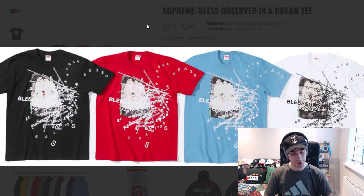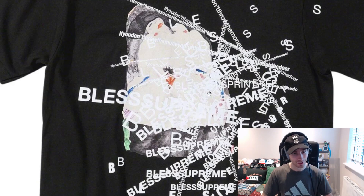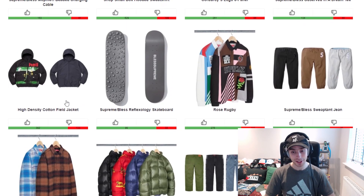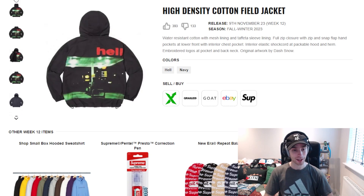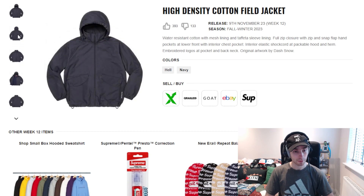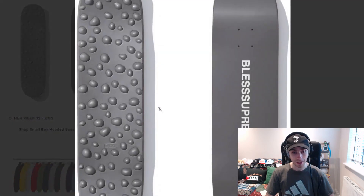From there we've got the Bless 'Observed in a Dream' tee, which has quite a lot going on. I have no clue what the graphic is — it's got a whole phrase, something to do with Bless. Someone can let me know because I do not know. From there we go into items that have quite a few more dislikes than likes. Starting off with the high density cotton field jacket, which is going to be the shell piece for one of the colorways, and then the other is just a navy tone. I still like the whole shell thing they've got going on — I think it's a cool concept.